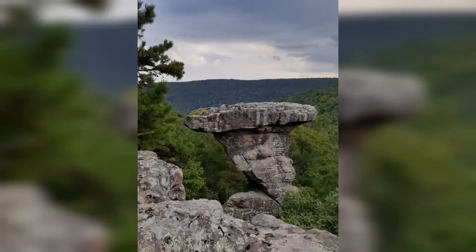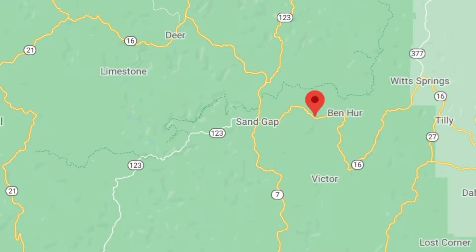Hey guys, so today we're going to Pedestal Rocks, which is a hiking trail. I wanted to show you guys some hiking trails and not just campgrounds, because our previous videos have been about campgrounds. Pedestal Rocks is one of our favorite trails, located near Pelser, Arkansas.